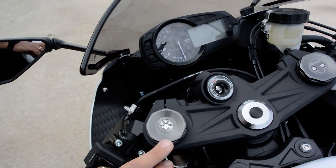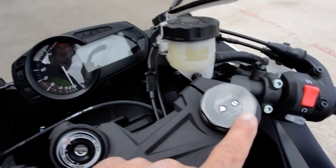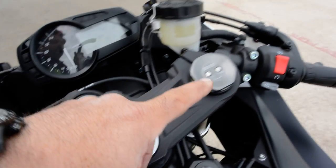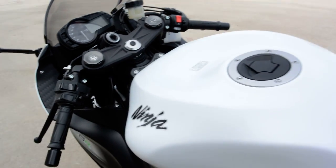Showa big piston forks, and these are a separate function big piston fork design. If you can see, the top of this fork is different from the top of this fork — this one has your spring preload and this one has your compression dampening.